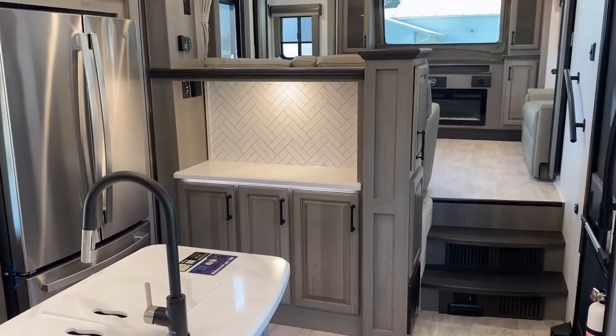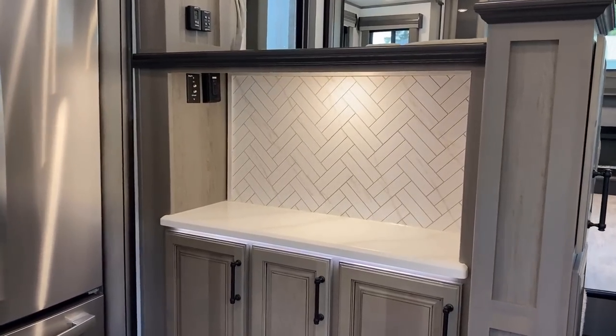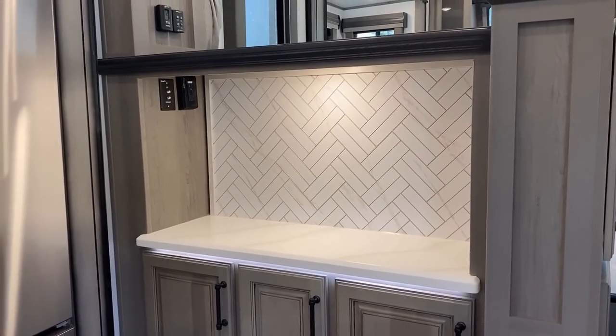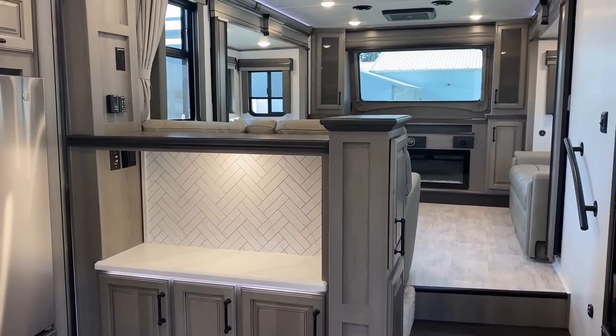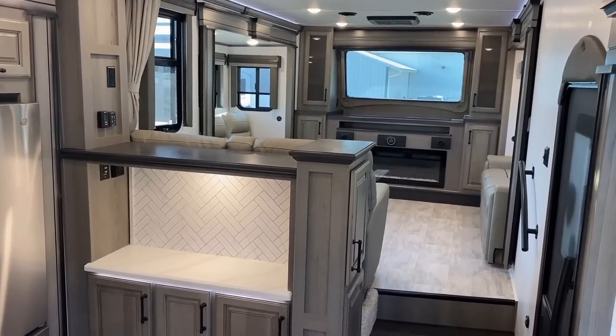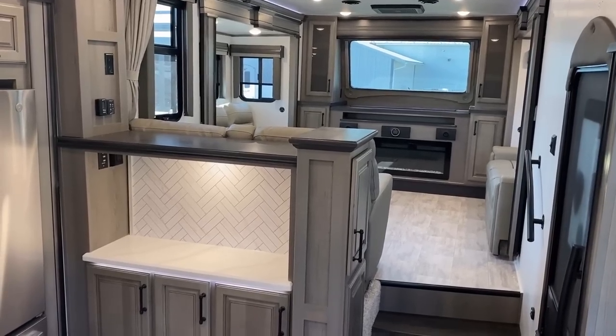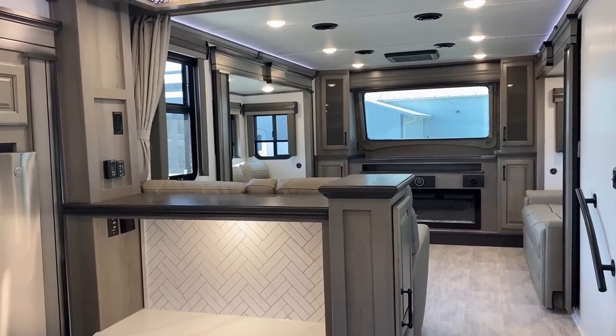Notice that it's all solid surface countertops here in the kitchen, and interestingly you actually have TV hookups downstairs here as well. Maybe you're not quite as vertically gifted as I am, not quite as tall — maybe you're more gravity-friendly in salesy terms — sometimes it's nice to not have to deal with craning your neck up to see over that little hutch.